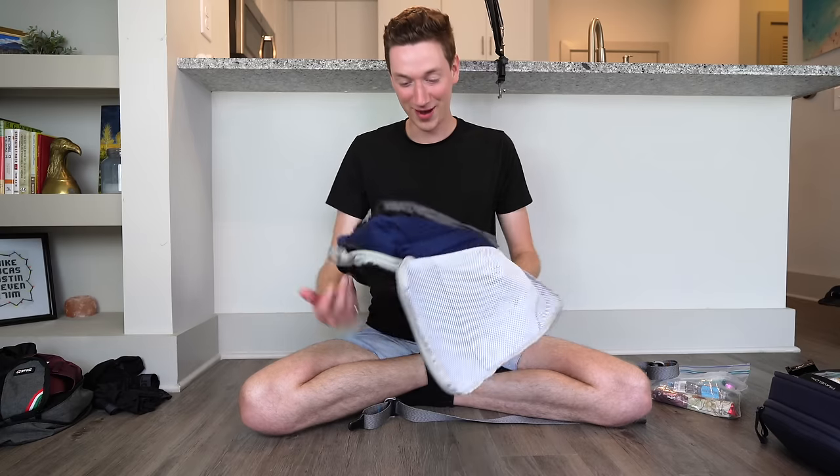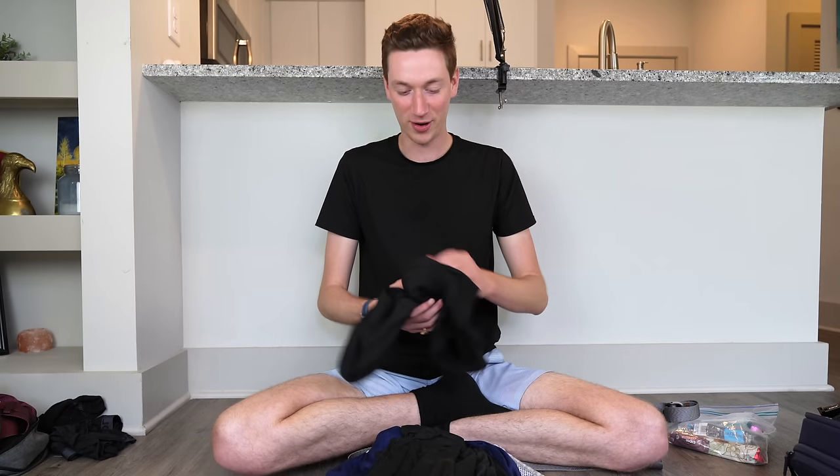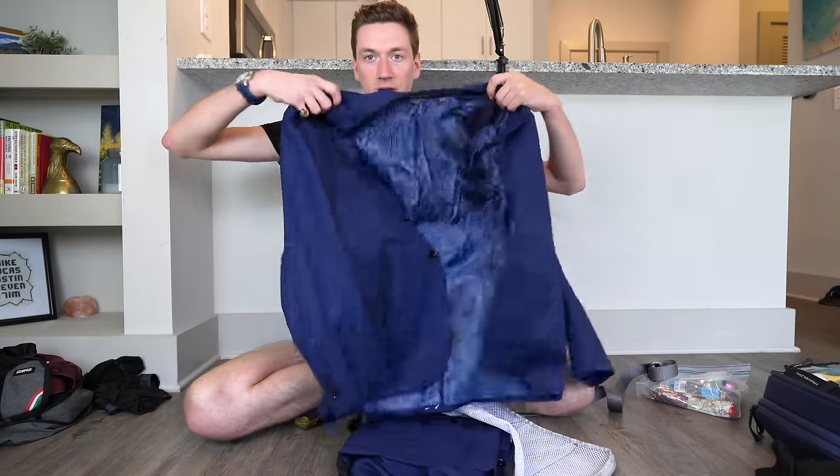My final packing cube is a beast — I have a whole suit jacket, suit pants, a swimsuit that doubles as shorts, and seven 32 Cool t-shirts, all in one cube. The 32 Cool shirts breathe so well, have amazing stretch, and feel like they're giving you a hug. The suit jacket and pants folded up pretty nicely — I actually felt like I looked kind of dapper at the wedding.